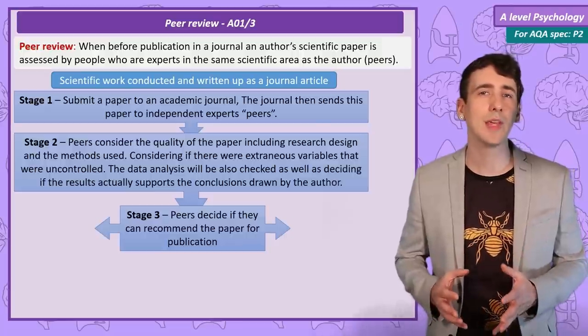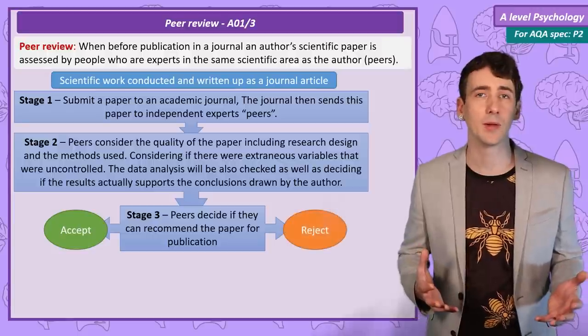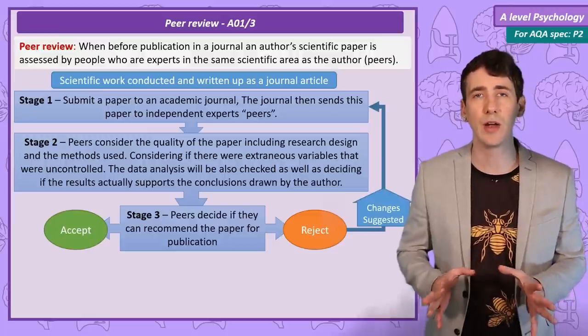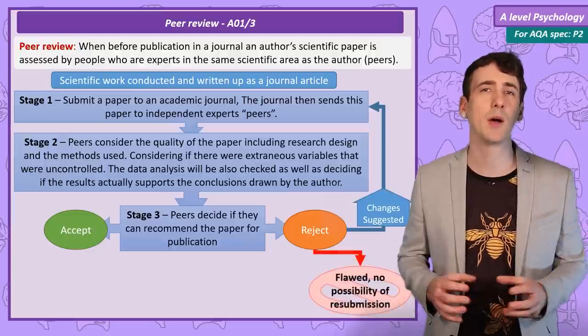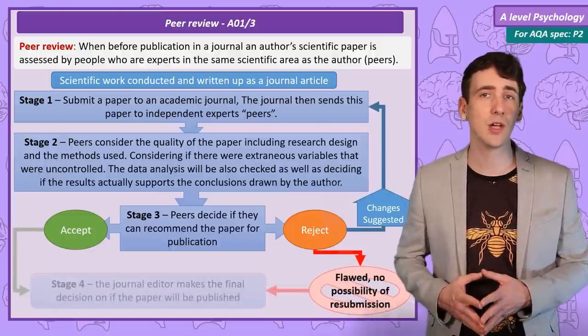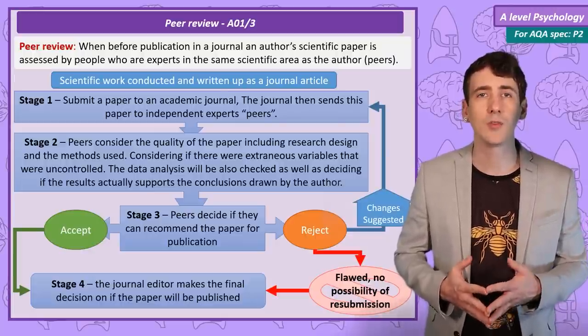Then if the peer reviewers are happy, they can recommend it for publication to the editor. Or they can reject the paper — maybe suggesting changes to be made before it can be accepted, or if the research is very flawed, even reject it without the possibility of resubmission. This then goes back to the editor of the journal who, on the basis of the reviews, will make the final decision on whether the paper should be published.